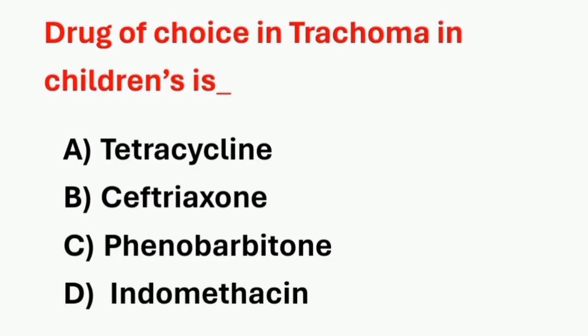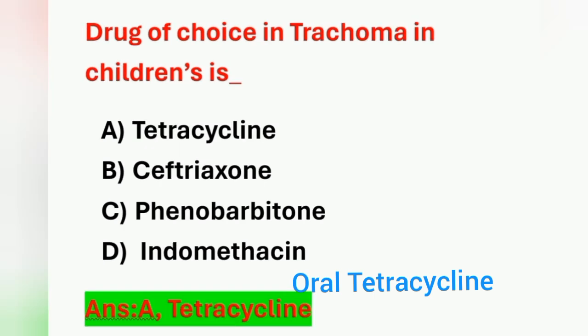Next question: drug of choice in trachoma in children — Option A: tetracycline, Option B: ceftriaxone, Option C: phenobarbitone, Option D: indomethacin. The drug given in case of trachoma in children is oral tetracycline. Option A is the correct answer. Oral tetracycline can be given to children, but it is not given in infants and young children.